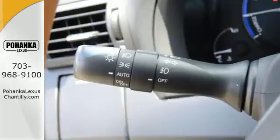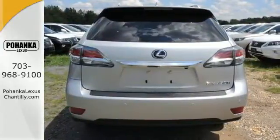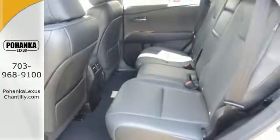Smart features include a premium sound system, Bluetooth wireless and HomeLink. It also has smart access and smart stop technology, a power liftgate and a rearview camera.